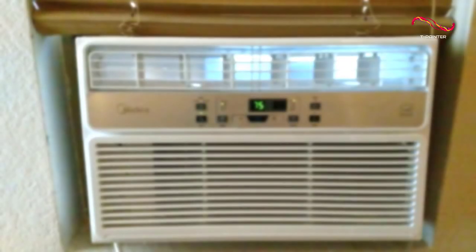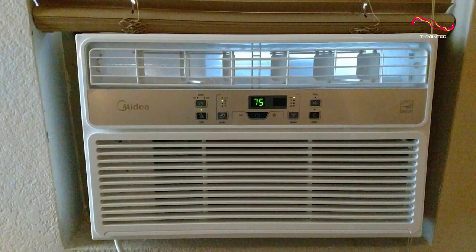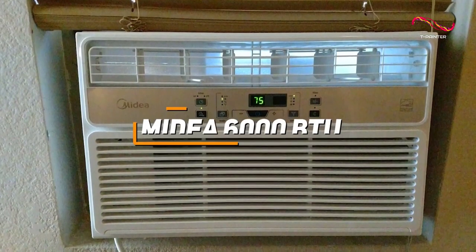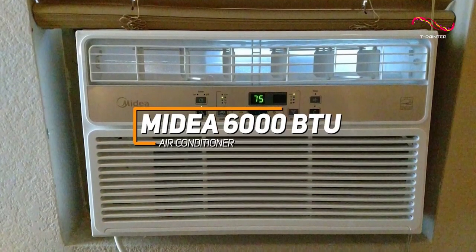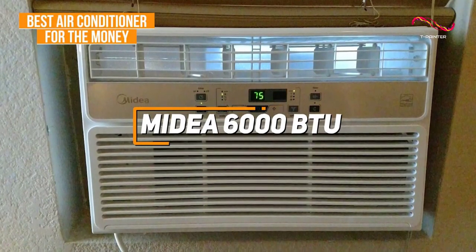Some people might just be looking for a cost-effective air conditioning unit that's easy to install and can reliably cool your space. The Medea 6000 BTU air conditioner checks these boxes, and it's my choice as the best air conditioner for the money in 2023.